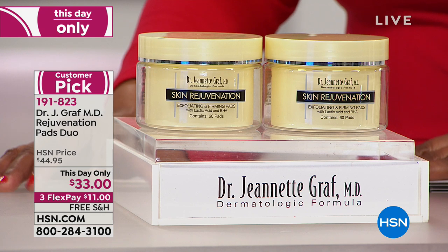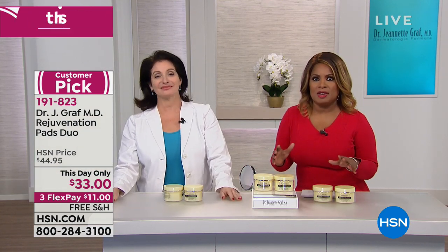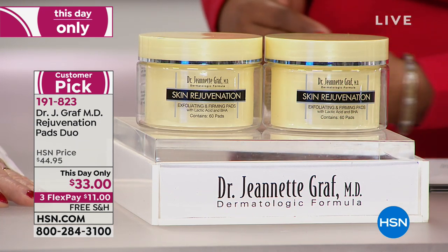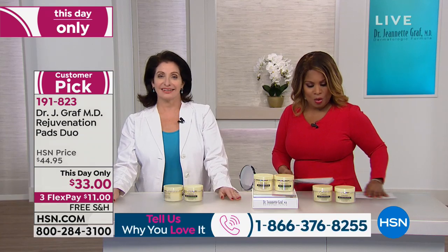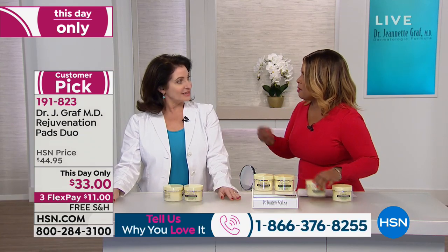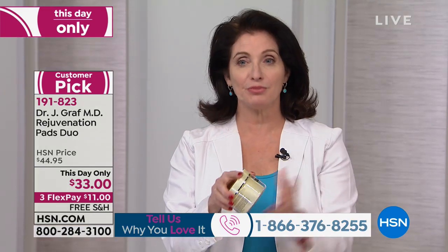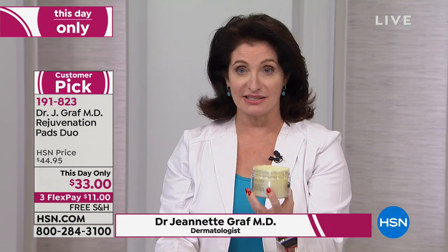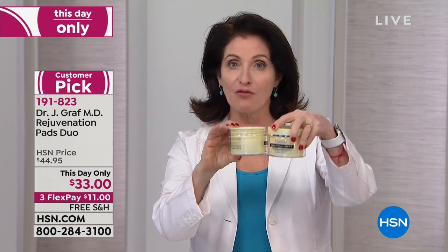This is our last show of the visit. We are diving into something that all of us need: the Rejuvenation Pads Jewel. These are an enormous customer pick on our website. We have them at a this-day-only price. Each pad contains 60 pads per jar, so each one is a two-month supply — meaning you're getting four months total.